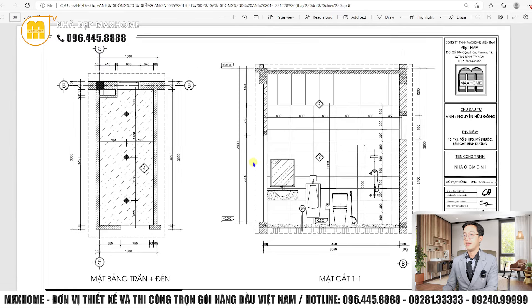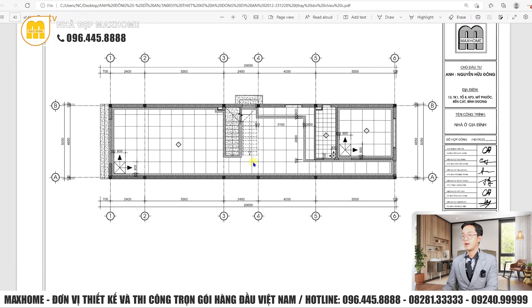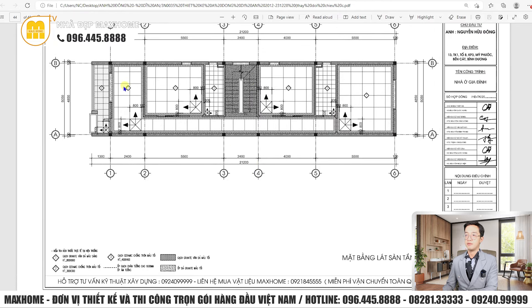Về mặt bằng lát sàn tầng 2: các không gian phòng thờ, phòng ngủ ký hiệu số 1 là granite vân đá màu sáng kích thước 800x800mm - khổ lớn tạo cảm giác rộng rãi, ưu tiên màu sáng. Nhà vệ sinh ký hiệu số 2 là ceramic chống trơn màu tối kích thước 300x300mm. Màu tối cho nhà vệ sinh vì thường xuyên ẩm ướt, màu sáng dễ xuống màu theo thời gian. Chống trơn là yêu cầu cơ bản vì ẩm ướt dễ trượt ngã.